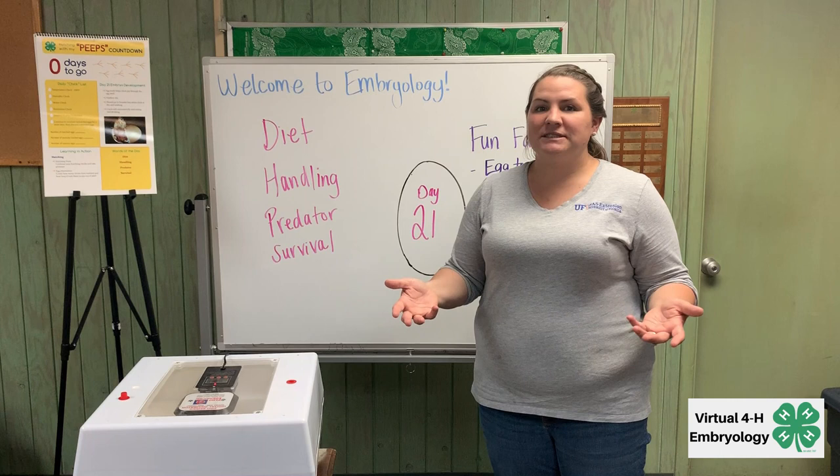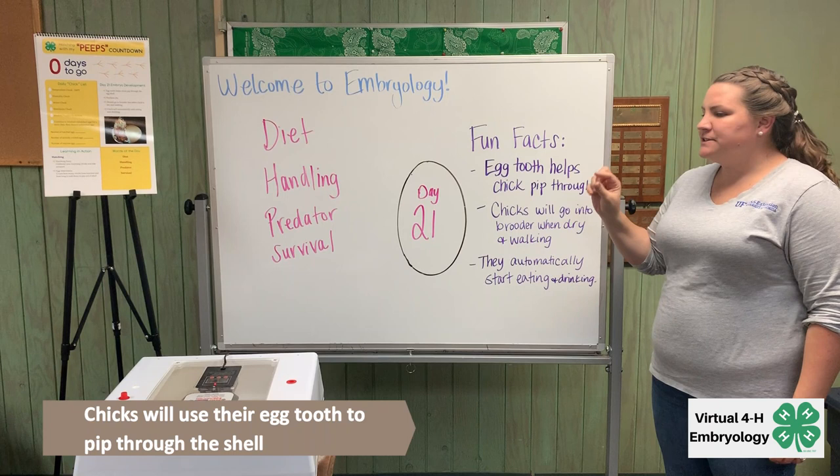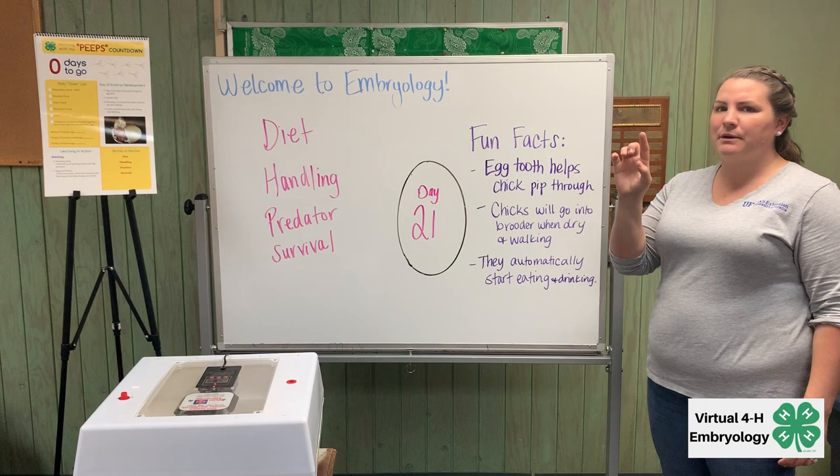The fun facts for today are that the chicks are developing their egg tooth, which is going to help them pip through. Their egg tooth hardens over this time and they're able to basically break the inner membrane from the inside out to get out.